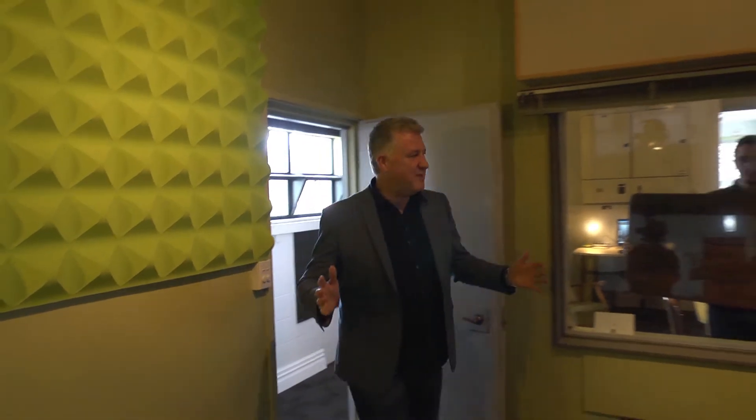Excuse me for interrupting. Come in here. You keep doing this to me — you're freaking me out. How do you get in front of me all the time?